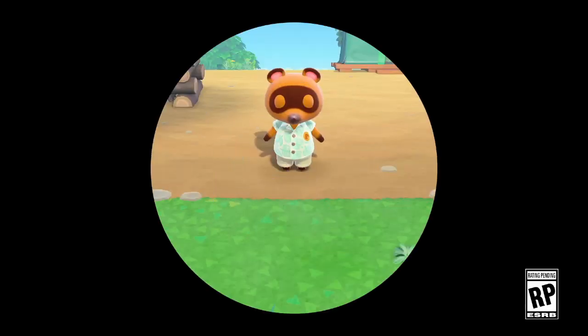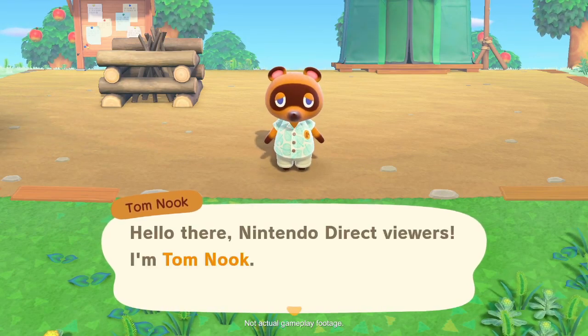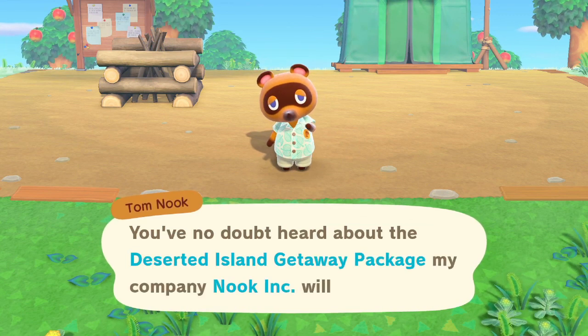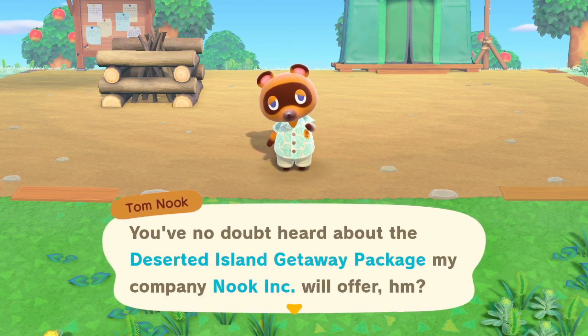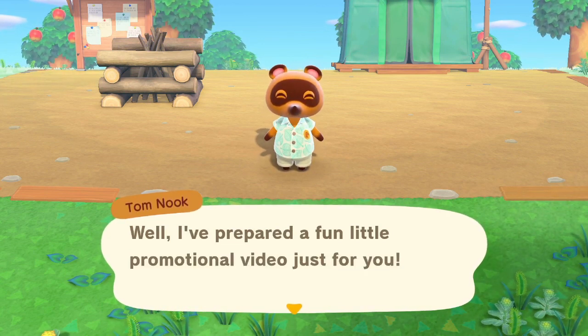Hi everyone, welcome back to another Animal Crossing New Horizons video! Today I'm super excited because yesterday Nintendo gave us a new trailer for New Horizons and it was so awesome. I'm going to go through all the things that I noticed and that I'm excited for.